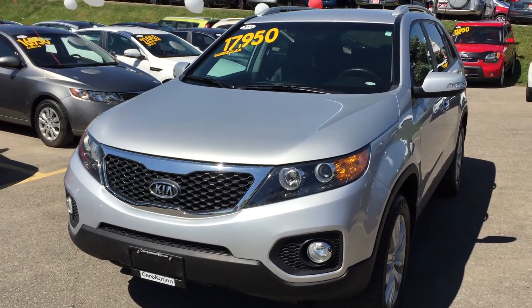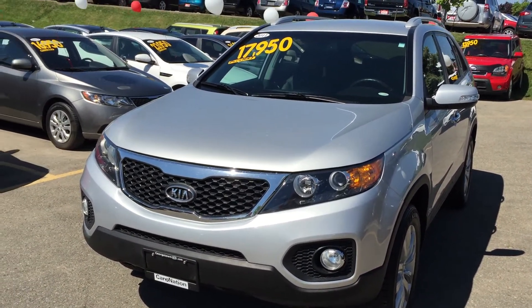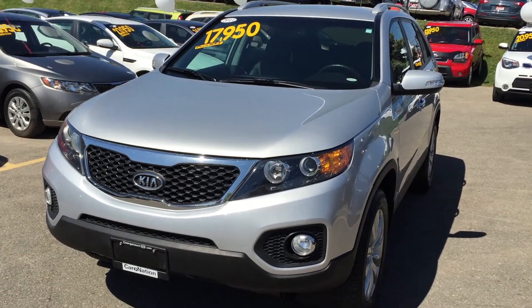Something we like to do at Georgetown Kia is just make a little video of a walk-around, give you a little tour of the vehicle, and we'll send this along to you so you can have a look.